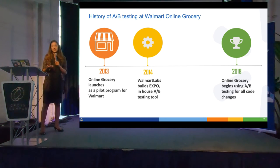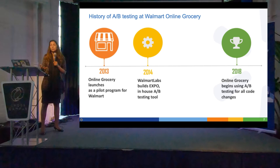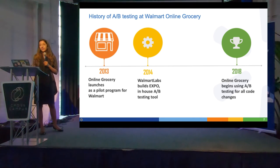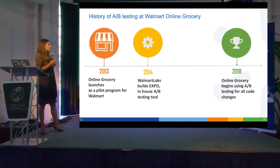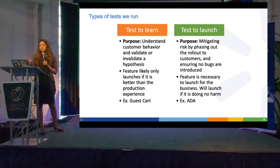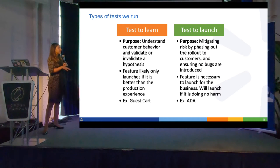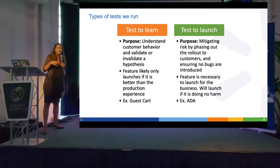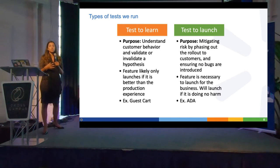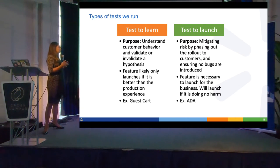It's a mandate from our VP of product, both for risk mitigation and to really learn what the impact of our work is and become better as a team. We started doing that in 2018 when he came on, but our Expo service has been around for three years. We have two main types of tests: tests to learn, where we assess whether something performs better than the production experience.